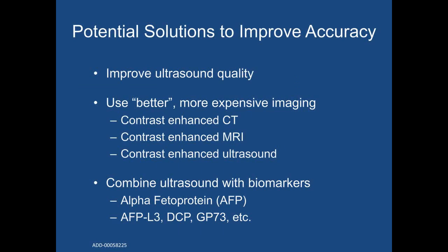Potential solutions to improve ultrasound effectiveness include use of imaging with higher sensitivities or combining ultrasound with biomarkers. Over the next few slides, we will discuss data evaluating each of these options, focusing primarily on the value of adding biomarkers in combination with ultrasound rather than alternate imaging modalities.